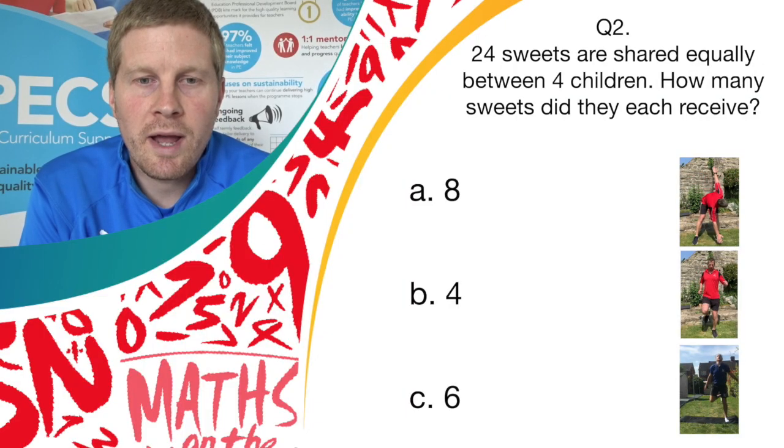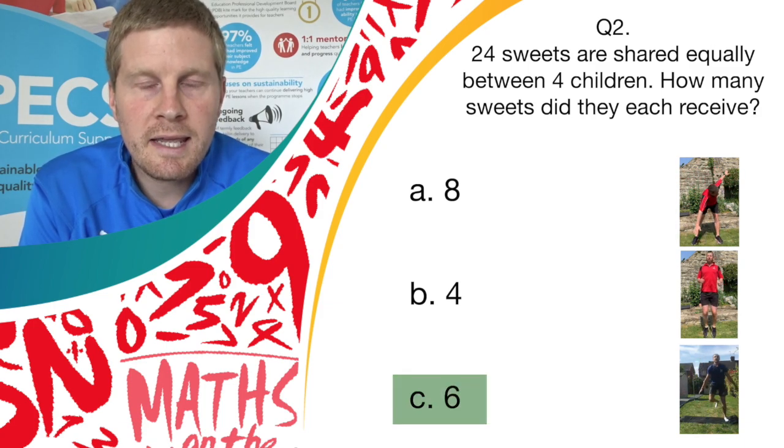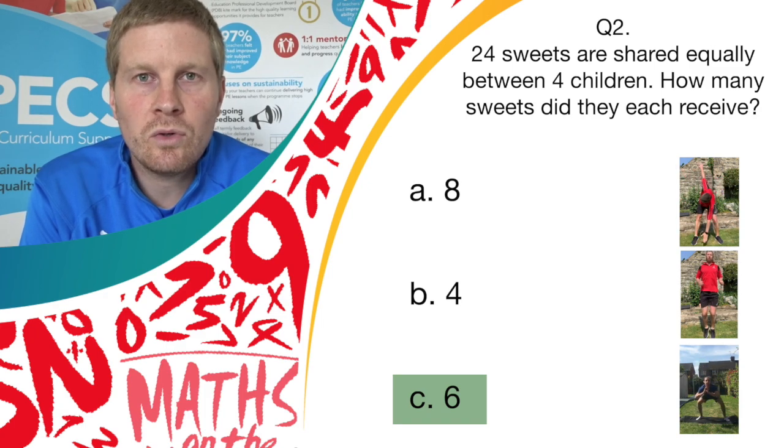And stop there. The correct answer was answer C, six. So if you've got answer C and you were doing donkey kicks, well done — give yourself a point.